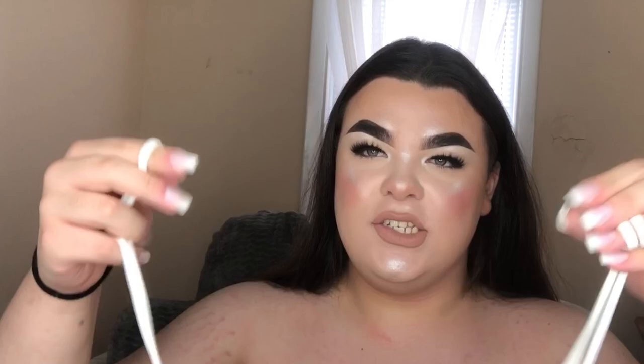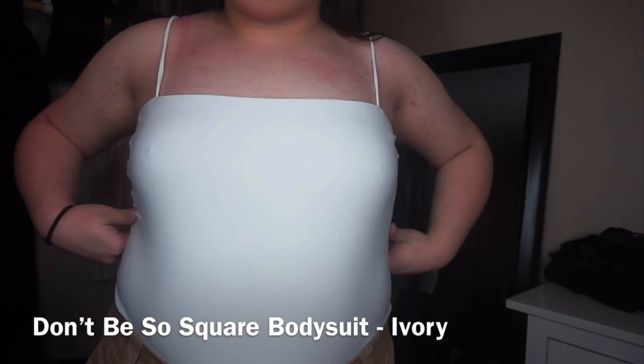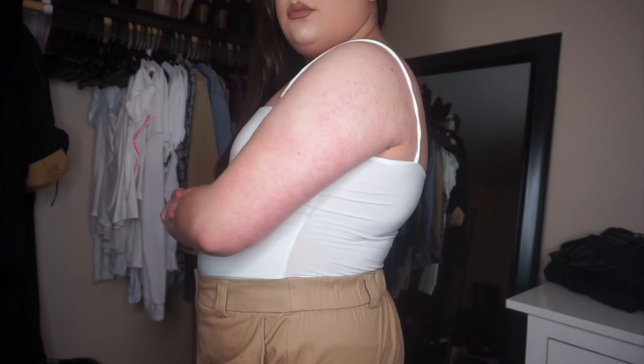The next item I have is this bodysuit — a white bodysuit. It's just like a normal little spaghetti strap tank top bodysuit. Super nice, super snug. It doesn't really show my nipples, which I like. It's a fairly thick material and fits super snug on me, which I really like. It's just something basic, you know.